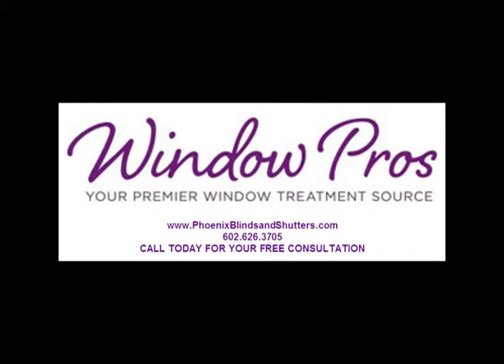Call today and let's get started creating fabulous-looking windows. So thank you.